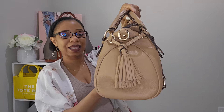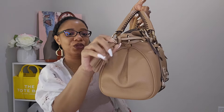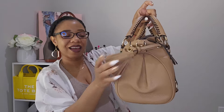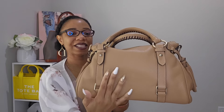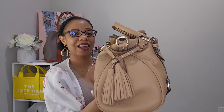The tassels on the side also played a big part in me falling in love with this bag — I think that's a really nice design. And when you raise it up you have that nice little pleating there. It's hard not to like this bag. And here is the back side of it — I just love this bag.